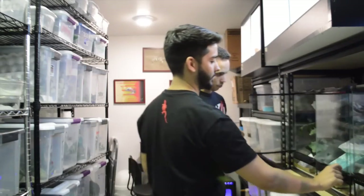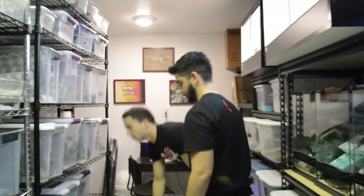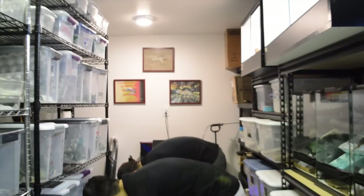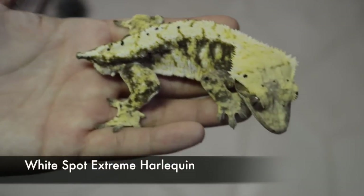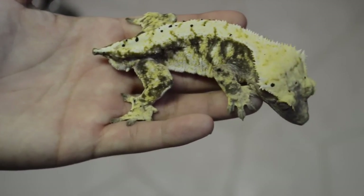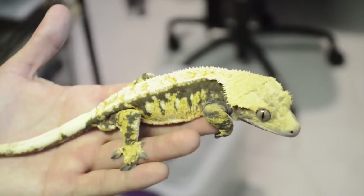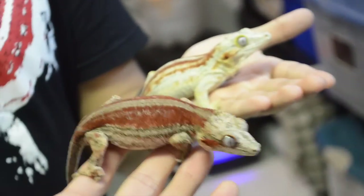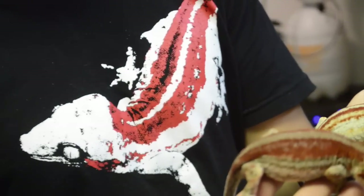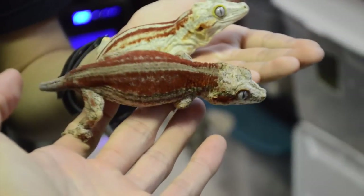We actually have this really cool, really nice male. Here are two males that we have — just harlequins but with a lot of white — absolutely stunning. These are two of our red striped gargoyle geckos, and that is our red striped gargoyle gecko shirt, worn by the model himself, Manny — just kidding, he's not a model.